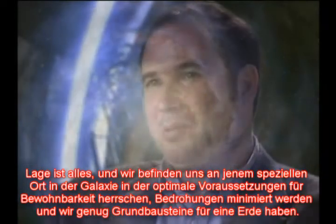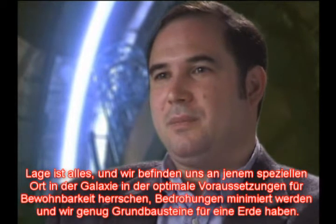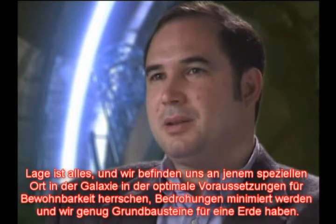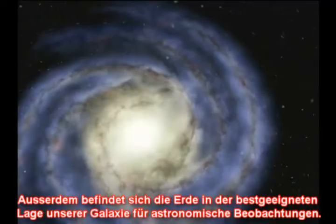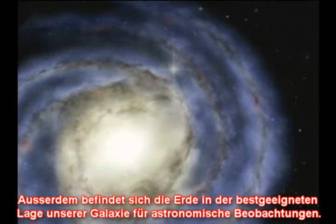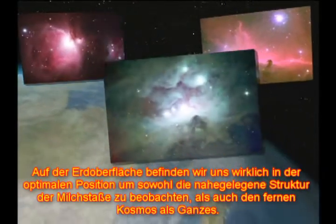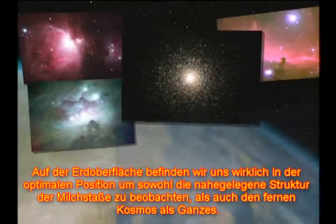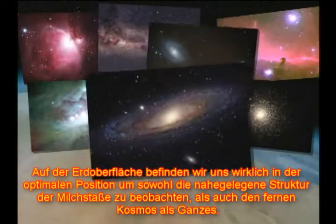Location is everything. We occupy that special place in the galaxy where habitability is optimized, threats are minimized, and we have enough building blocks to build an Earth. The Earth is also located in the best setting within our galaxy for astronomical research. On the surface of the Earth, we're really in the optimum position for seeing both the nearby structure of the Milky Way galaxy, as well as seeing the distant cosmos as a whole.